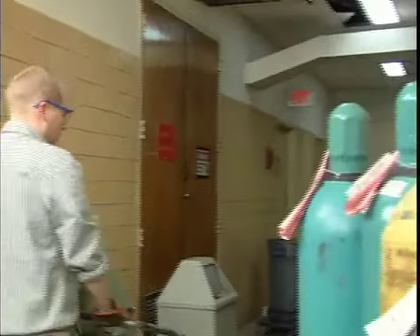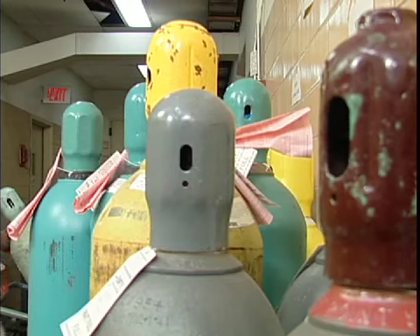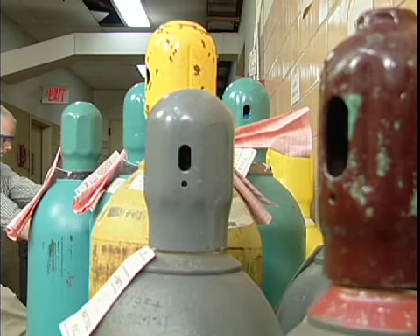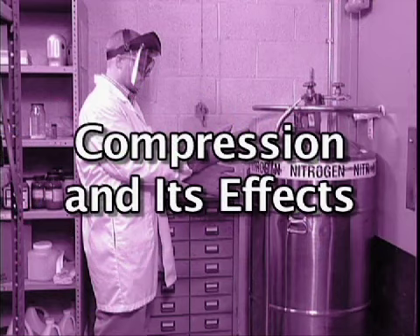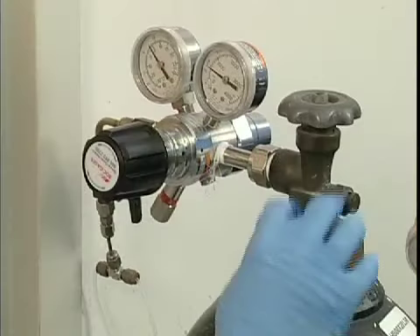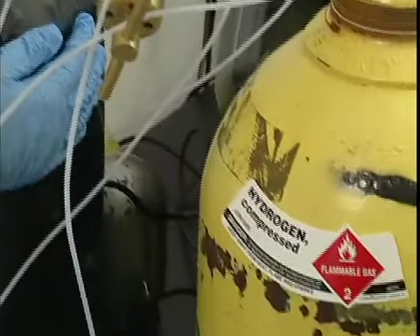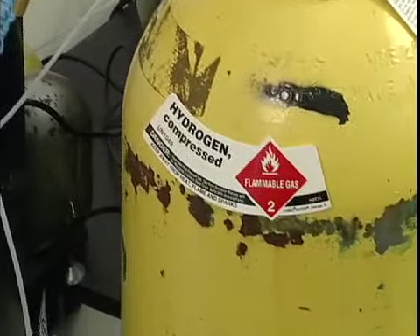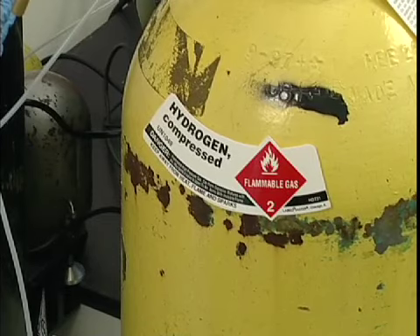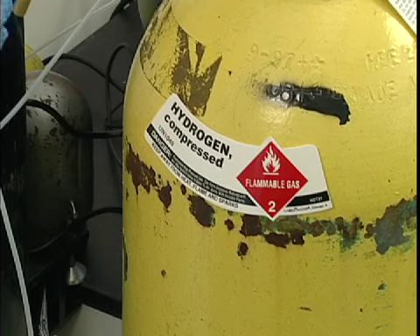Obviously, the gas in a compressed cylinder is under a great deal of pressure, and that makes the cylinders very dangerous. There are four basic ways to store pressurized gases. The first is called standard compression, where substances such as hydrogen or helium are squeezed into a cylinder, but kept in their gas form.